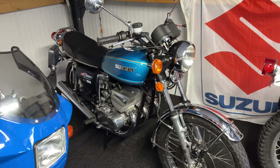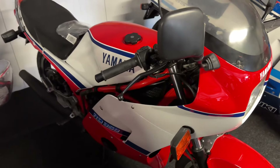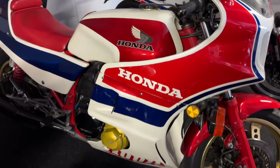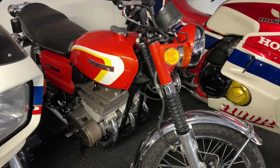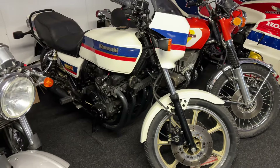GT380 1977. Another RG500. D350. The CB1100R D model, 1983. GT380 1973. This beautiful unrestored Eddie Lawson replica.